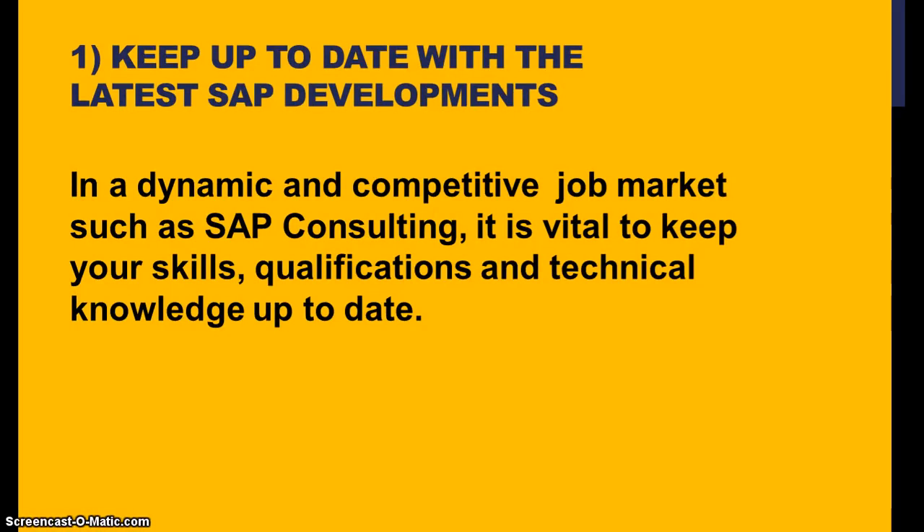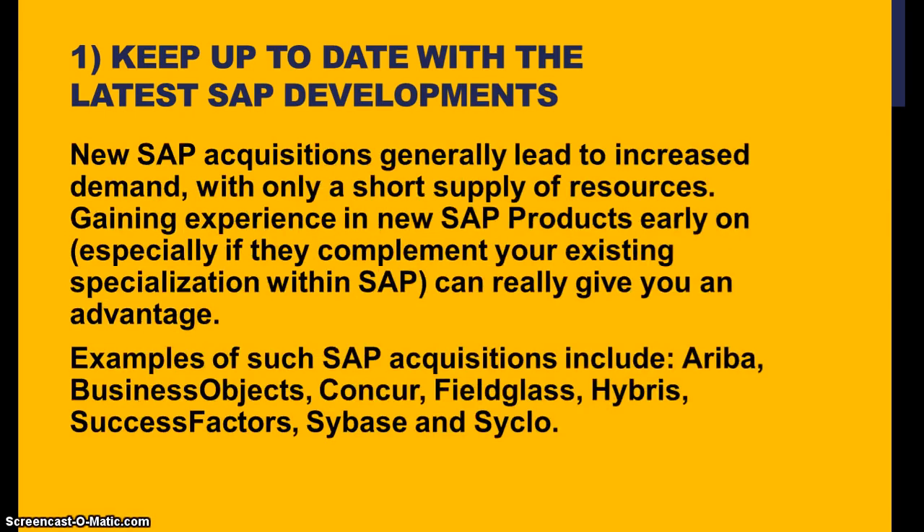The first and foremost important thing is you need to keep up to date with the latest SAP developments. In a dynamic and competitive job market such as SAP consulting, it is vital to keep your skills, qualifications, and technical knowledge up to date. SAP has been acquiring new software and new technologies. New SAP acquisitions generally lead to increased demand with only a short supply of resources. Gaining experience in new SAP products early on, especially if they complement your existing specialization within SAP, can really give you an advantage.